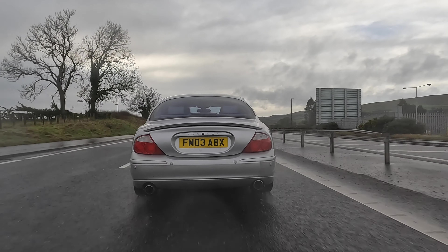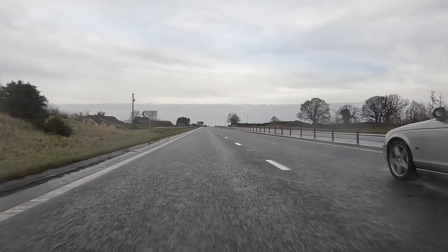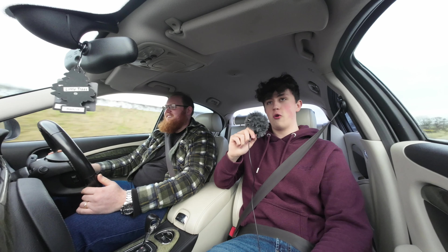Oh my god — it's just the instant torque you get from it. Oh my lord! Next gear! That is so good.